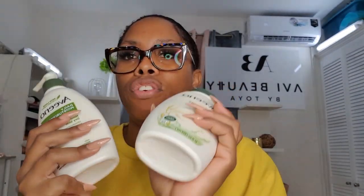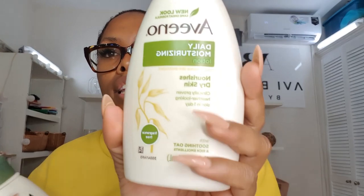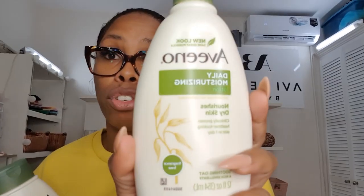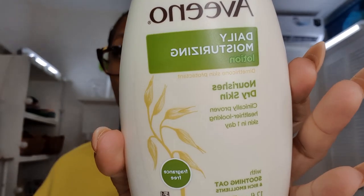Next in the package is the Daily Moisturizing Lotion — I think this and the body wash go hand in hand. If you're going to get the body wash from Aveeno, you should also get the Daily Moisturizing Lotion. It moisturizes skin and is clinically proven for healthier looking skin in one day. If you have dry skin, this is fantastic. You can even use it on babies, so just imagine what it can do for your skin — it will change your life.